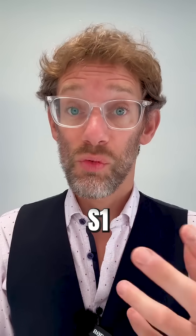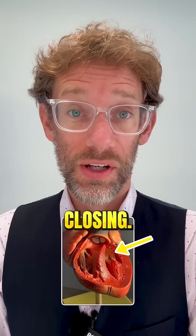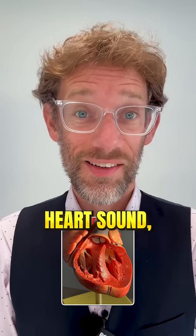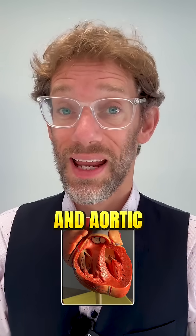The first heart sound, S1 — the lub — is made by the tricuspid and the mitral valve closing. So it stands to reason that the second heart sound, the dub or S2, is caused by the pulmonary and aortic valve closing.